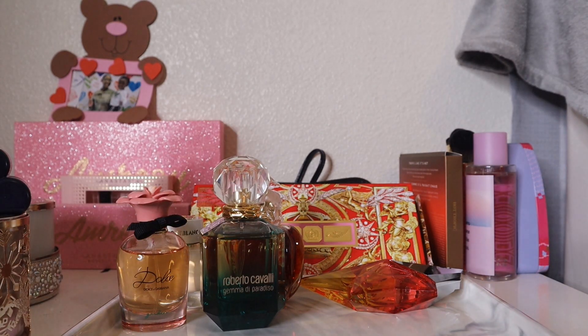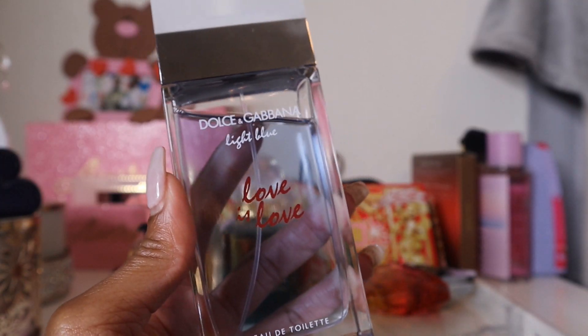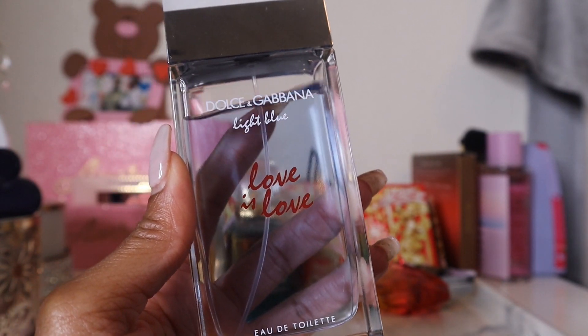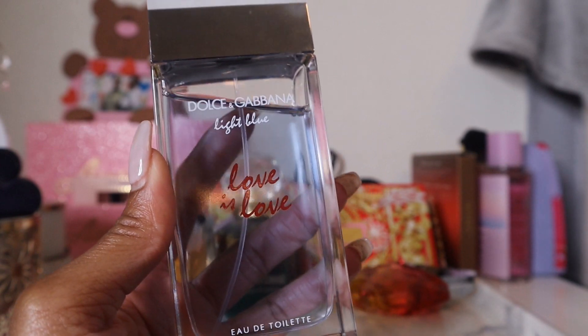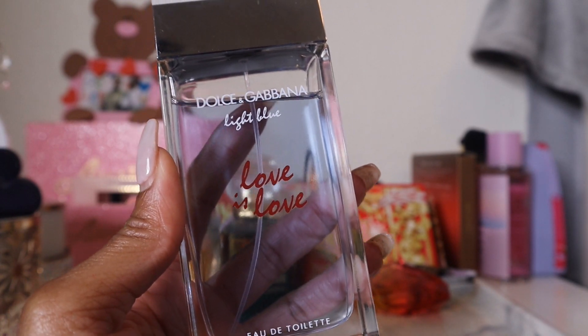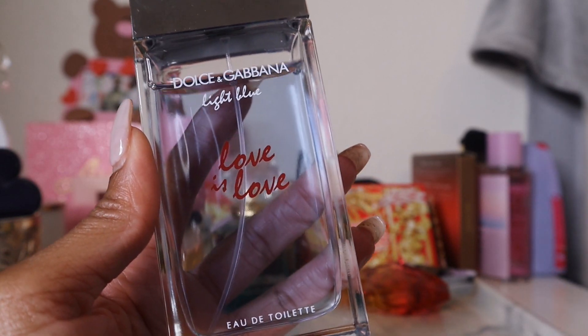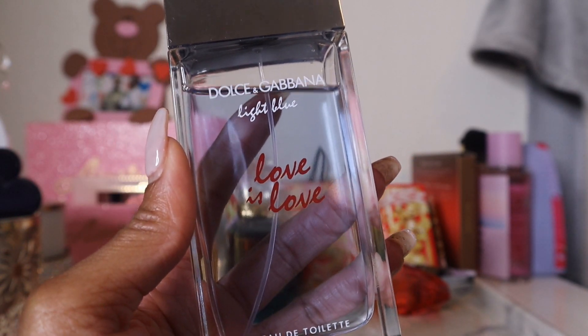Next is D&G Light Blue Love is Love. I prefer to call this one crisp rather than fresh, because it's not a fresh-and-clean scent to me. I like it more than the original Light Blue — I had a small sample of the original and never really wanted to reach for it, even though it's not a bad scent.